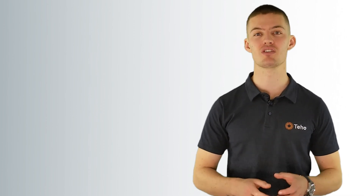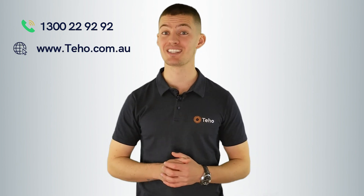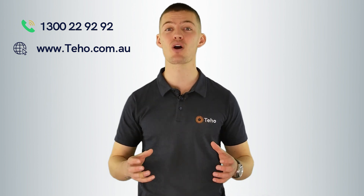That was the difference between solar versus solar with a battery. If you're considering installing either one of these on your home or business, give us a call on 1300 22 92 92, or check out our website at www.teho.com.au. I'm Jonathan Green from Teho. Thanks for watching.